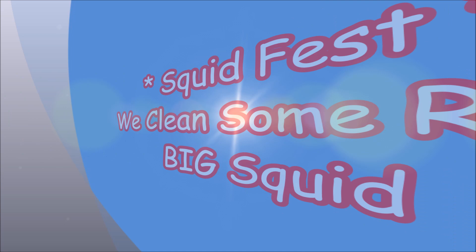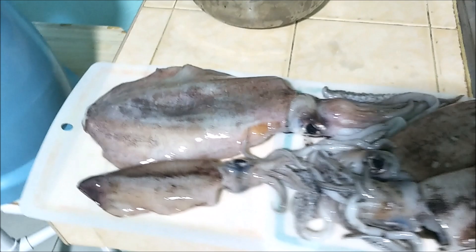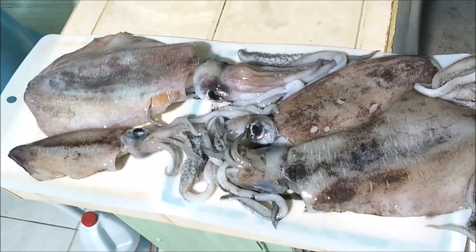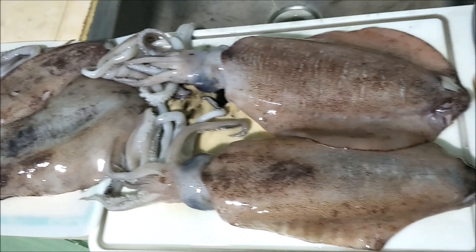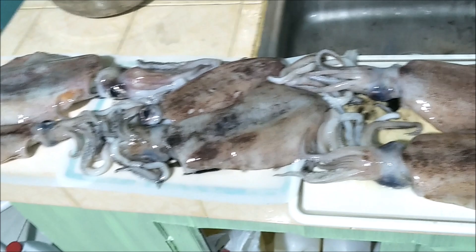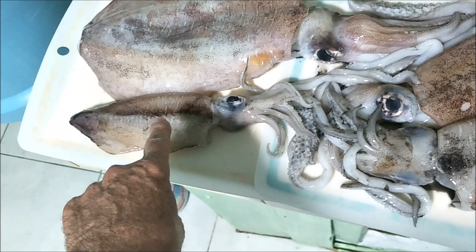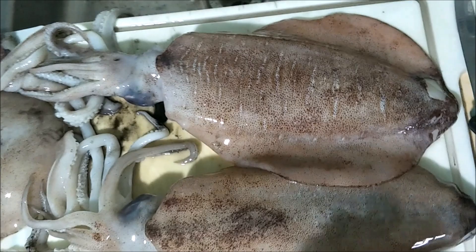Look what we got — a big load of squid! Our friend's father is a squid distributor and they messaged us that they got a bunch of squid in. We said sure, if it's big squid, and they said oh yeah, we got some big ones. This one here is what we'd call small, and this is actually a pretty nice sized squid, but these are the big boys.